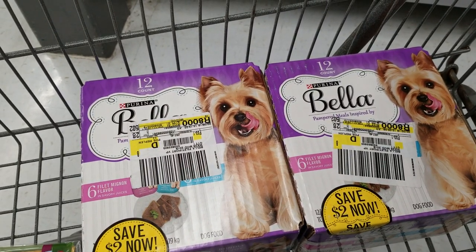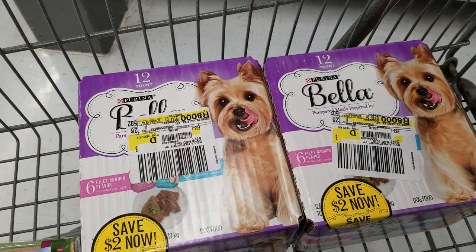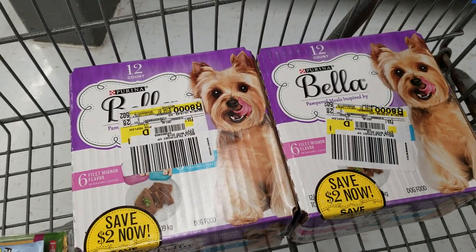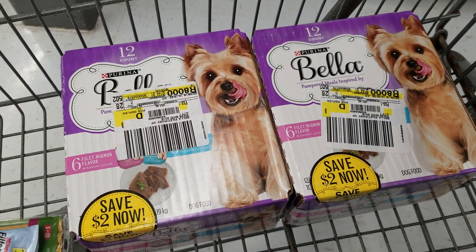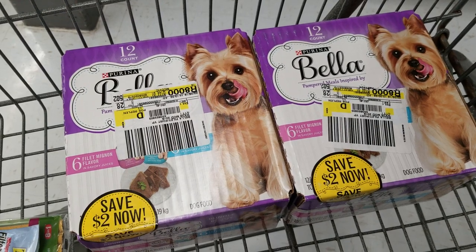On the Bella Dog Food, the 12-count Purina, they have $2 off peely stickers. My store only stocks two or three of these at a time, so that's really the only way I've been able to get them. If you guys go to Walmart and you have little dogs, or this is a dog food that you like, these are about $7.67 and then $2 off, so it's a really good deal.